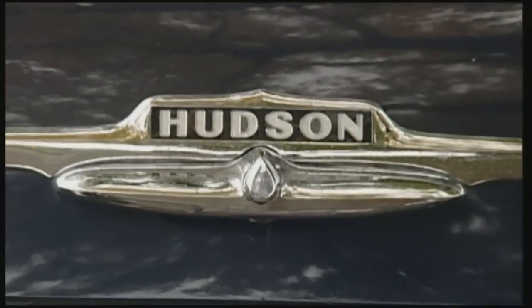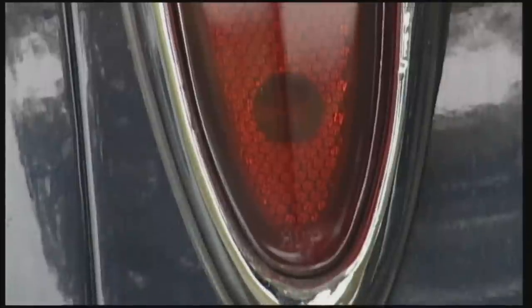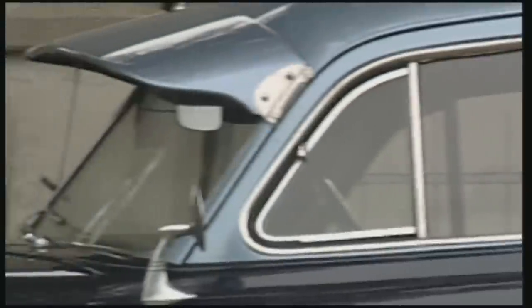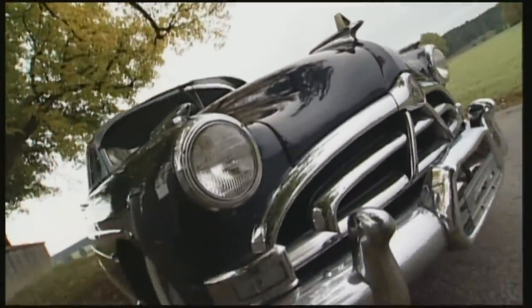The decorative treatment of the rear end was, however, a throwback to the 40s, when American car makers were inspired by Art Deco. The side view is memorable with the low windows, but this is not exactly new. There were already streamlined models in the 30s, like the Chrysler Airflow.